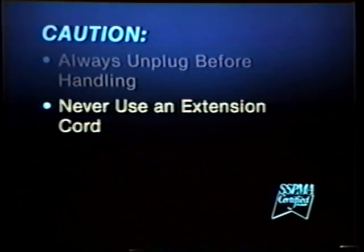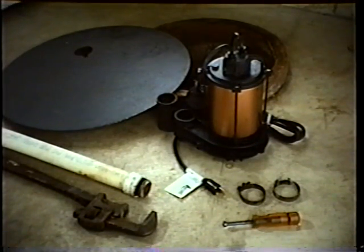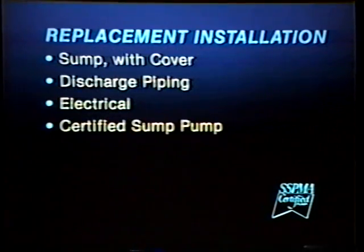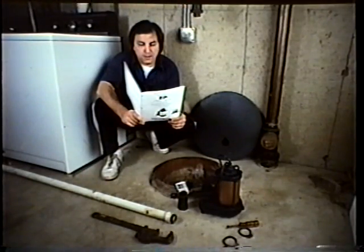Having completed your planning and analysis, you should review your materials list, covering all the items needed in your installation. In this presentation, we'll demonstrate the steps involved for a replacement installation, which many homeowners choose to do themselves. In our installation, all plumbing and electrical requirements are already in place. For a replacement installation, you will need to have or to obtain a sump with cover, discharge piping, electrical service, and an SSPMA certified sump pump. Before installing the pump, inspect it carefully and read the manufacturer's literature. Since there are differences between types of pumps, the first steps in an installation may vary.